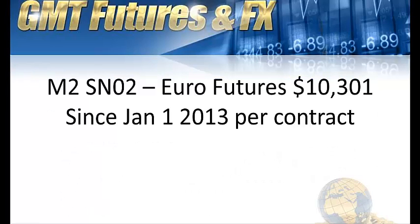Hey, Trader Shane from GMT Futures. Welcome back. I'm going to take you through system number two on the Euro Futures. This strategy has produced about $10,000 since January 1, 2013 per contract.